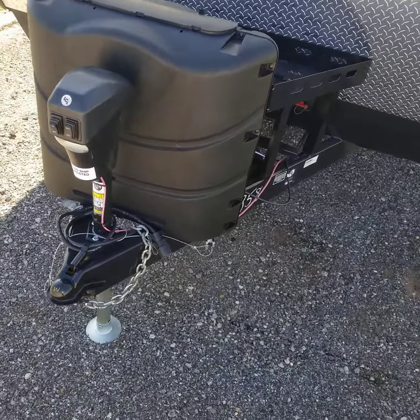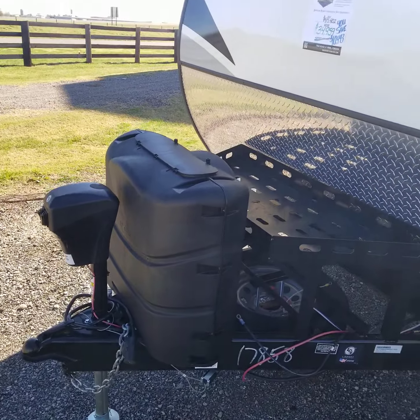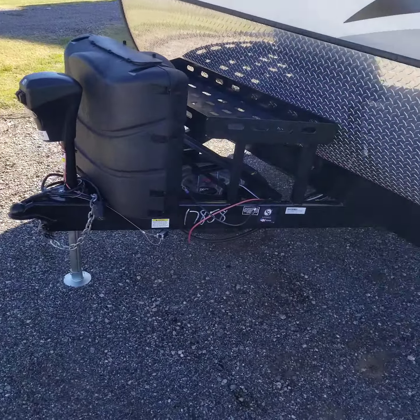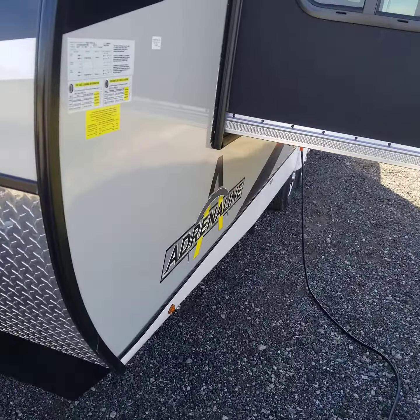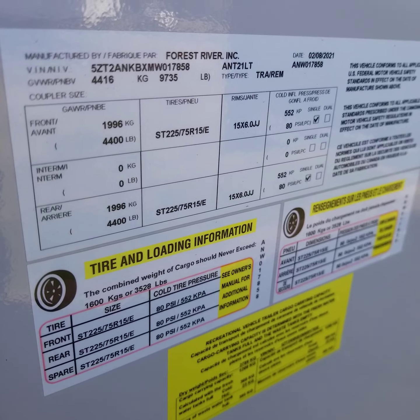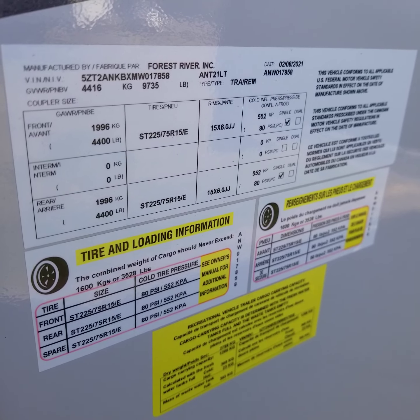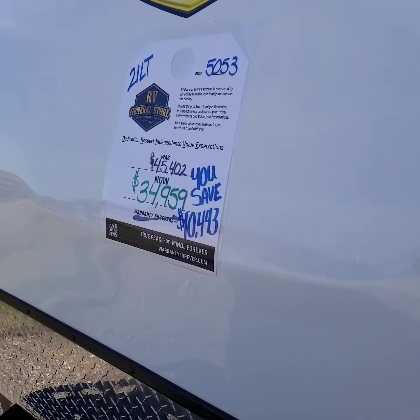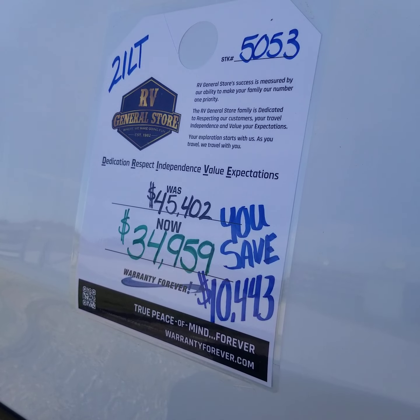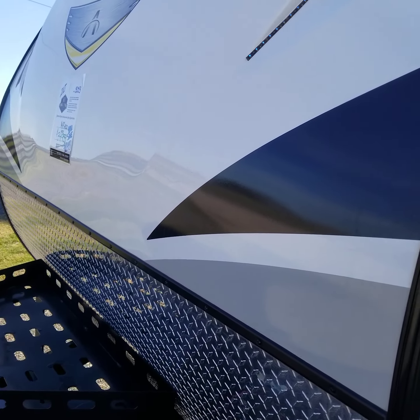It has the 30-pound propane bottle standard, which gives you twice the propane as standard bottles — 7.5 gallons versus 4. Here is the data plate on this model: MSRP was around $45,000 and we have it listed for $34,959 on our website, RVGeneralStore.com.